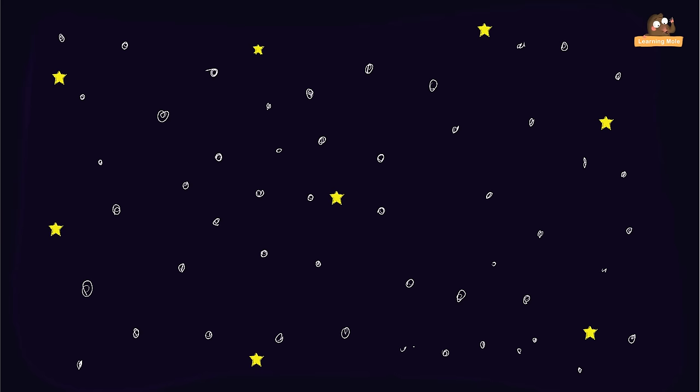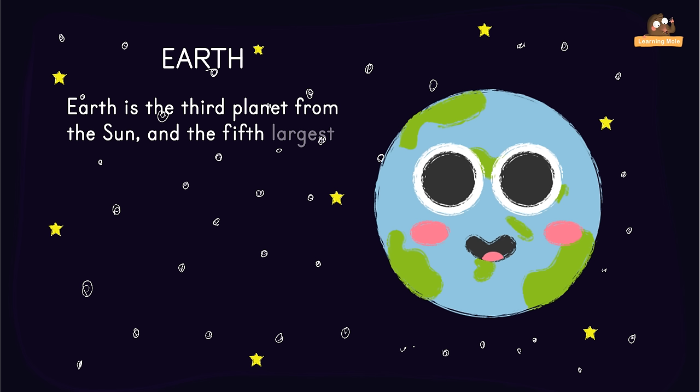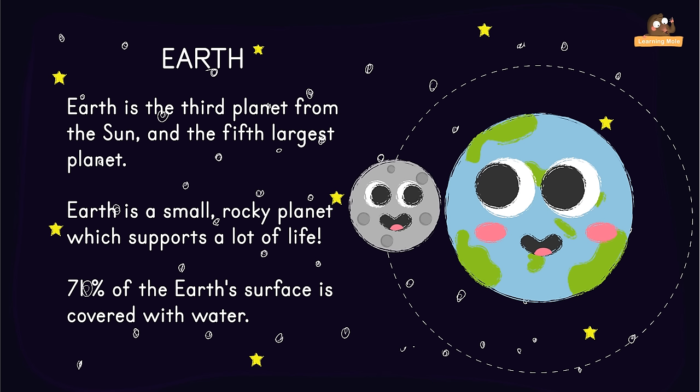Earth is the third planet from the Sun and the fifth largest planet. Earth is a small rocky planet which supports a lot of life. As far as we know, Earth is unique from all other planets. About 71% of the Earth's surface is covered with water. Earth is orbited by one moon.